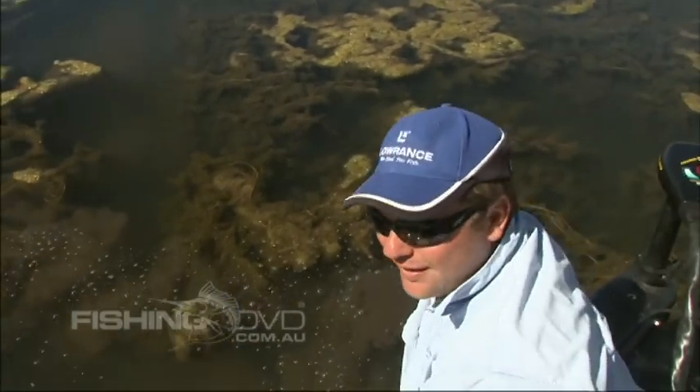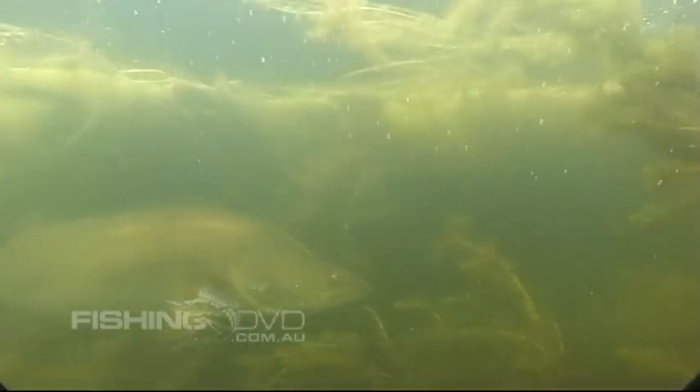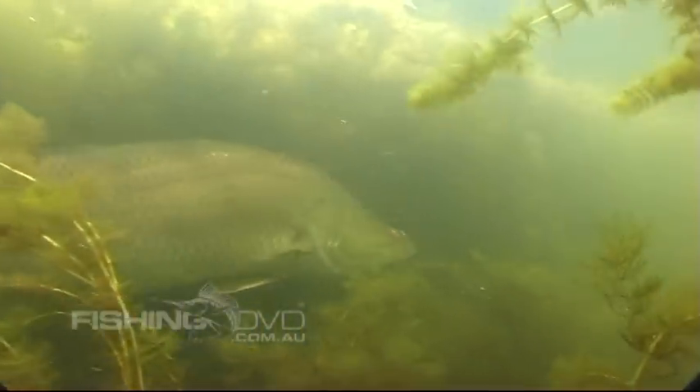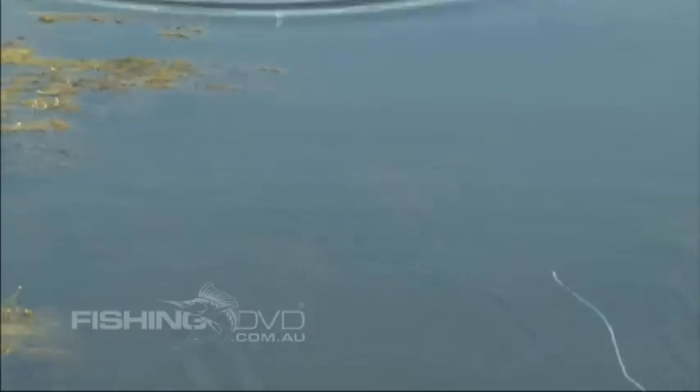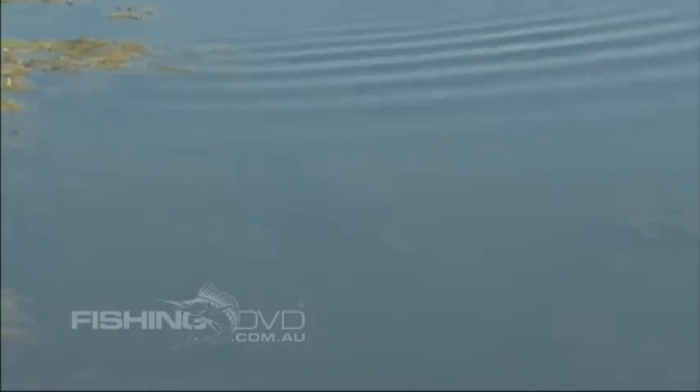You don't get close to them like that very often — that's extraordinary. But they're not really catchable when they're like that; they're here because they're in bad shape. It's like a hospital ward. We've just come in to have a bit of a look, and yeah, they're not the sort of fish you're going to catch. But it does give me an indication of the size of the fish in here — it's phenomenal.